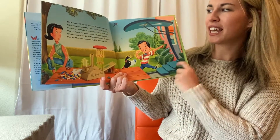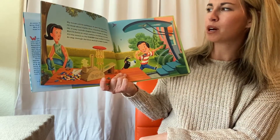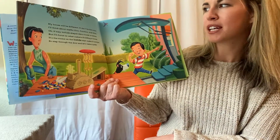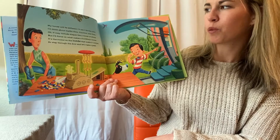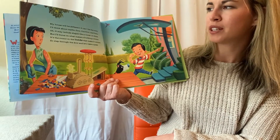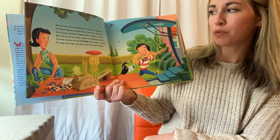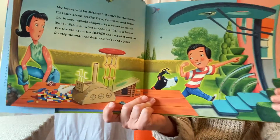My house will be different. It can't be the norm. I'll think about traffic flow, function, and form. It may include shapes like a tower or dome, but I'll focus on what makes a building a home. It's the rooms on the inside that make it unique. So step through the door. Let's take a peek.